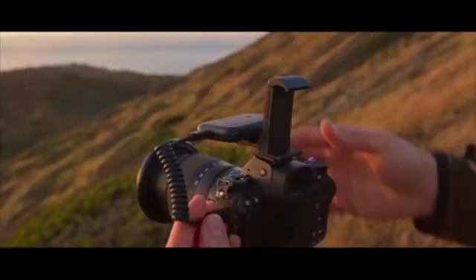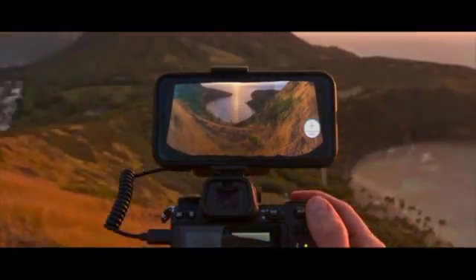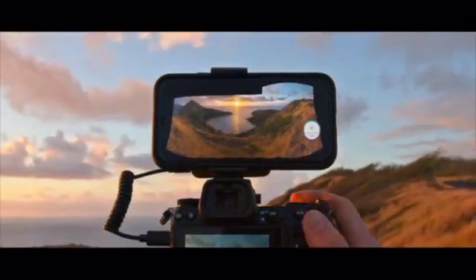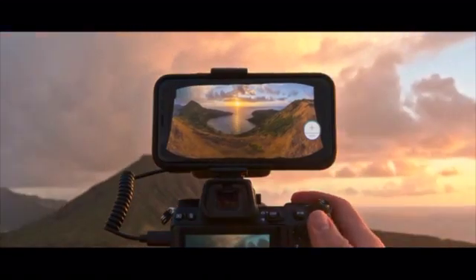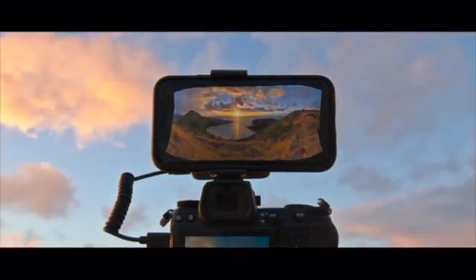When scenes demand a wider field of view or sharper details, Arsenal 2 lets you quickly create multi-row panoramas. With the new Arsenal phone mount accessory, you can see your panorama build in real-time and generate the final photo with a tap.